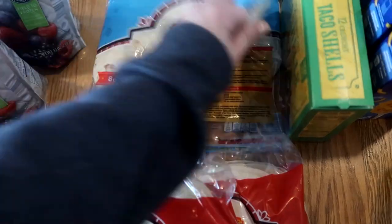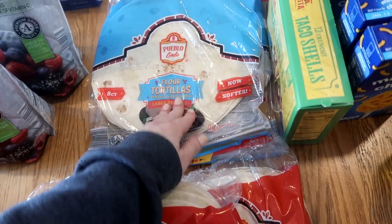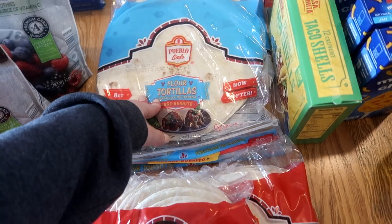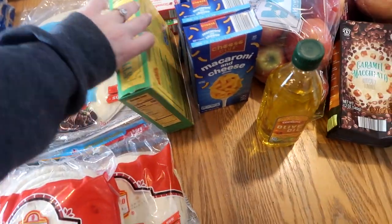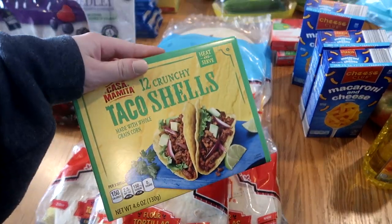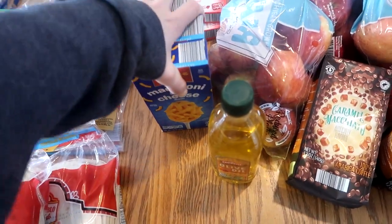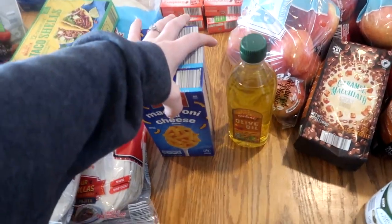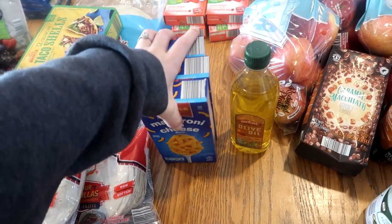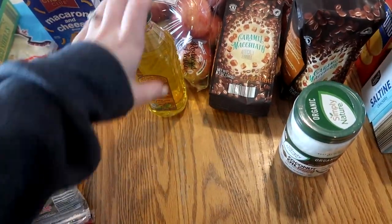I got two things of larger flour tortillas - my husband likes breakfast burritos, so I can do some for him and use these throughout the month for meals. I also got a box of hard shell tacos because we're going to do baked tacos this month. My husband likes to have mac and cheese on the shelf for an easy kids' meal when I'm not around, so I got three boxes of macaroni and cheese.